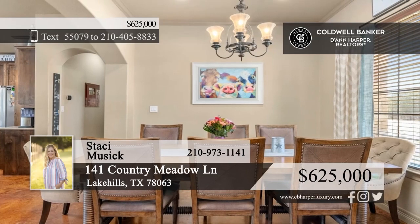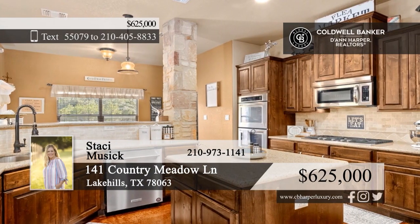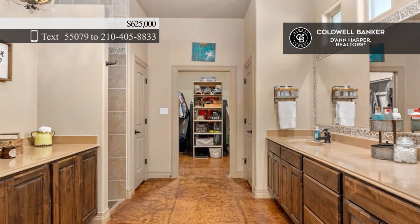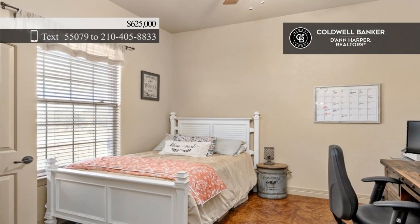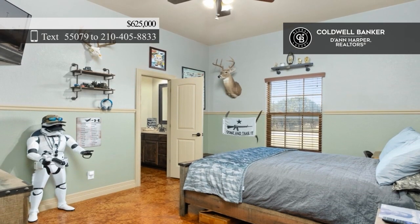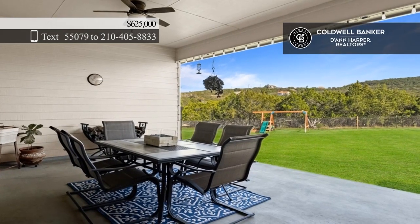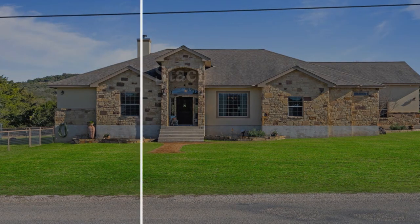Discover the epitome of country living with this stunning custom-built home sitting on a generous one-acre corner lot. It features a formal dining room, a living room anchored by a floor-to-ceiling stone fireplace, and a large island kitchen outfitted with granite countertops and stainless steel appliances. There are four spacious bedrooms and two and a half baths, including a spa-like primary en-suite. Outside, a large covered patio overlooks an ample grassy expanse. Call Stacey Music for details.